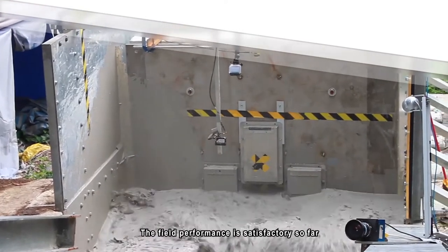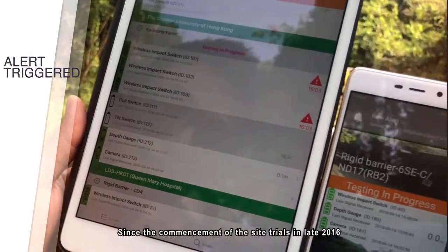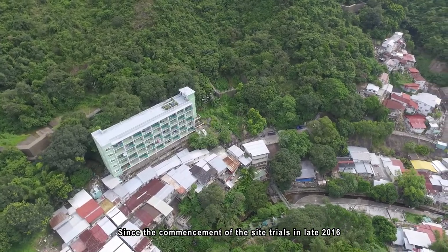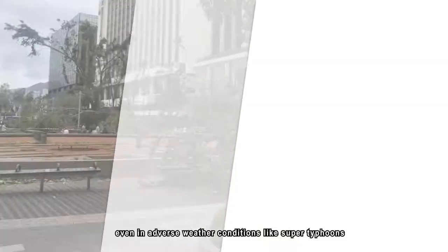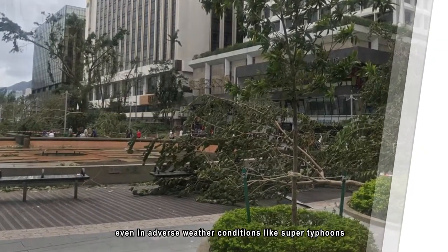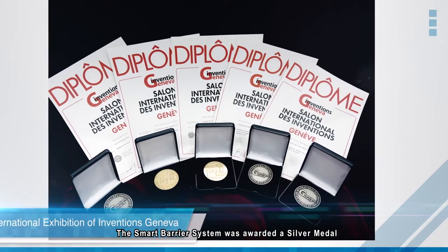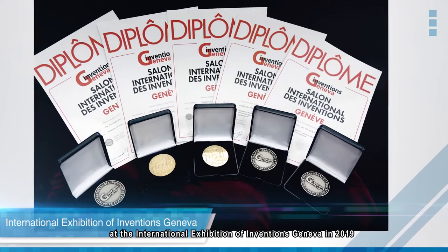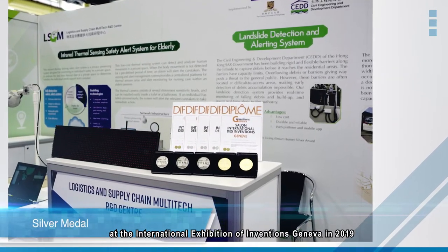The field performance is satisfactory so far. Since the commencement of the site trials in late 2016, the system has been running properly in general, even in adverse weather conditions like super typhoons. The Smart Barrier System was awarded a silver medal at the International Exhibition of Inventions Geneva in 2019.